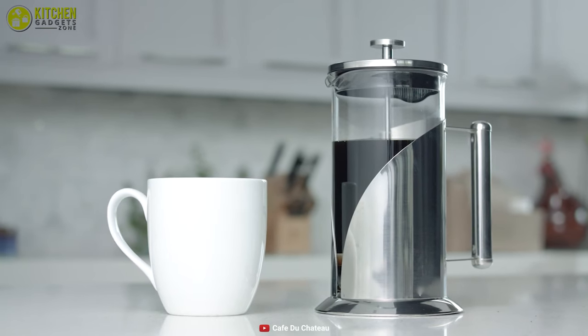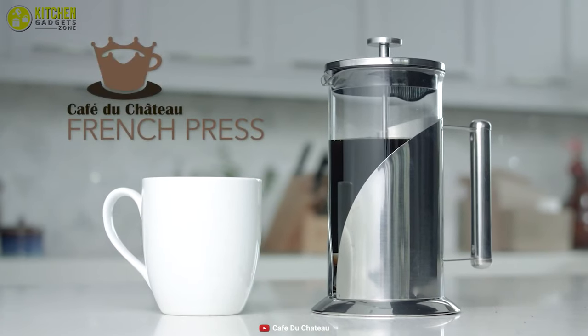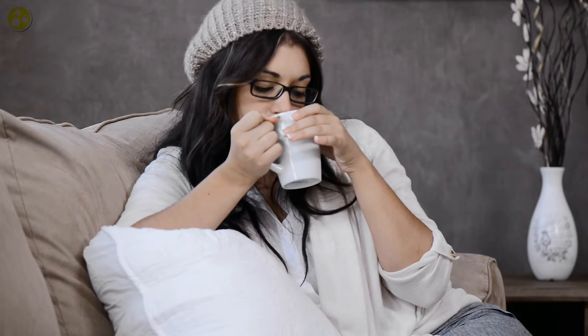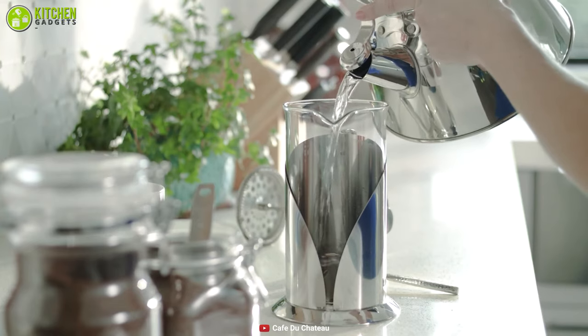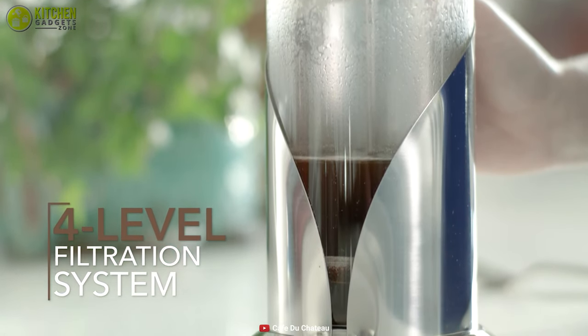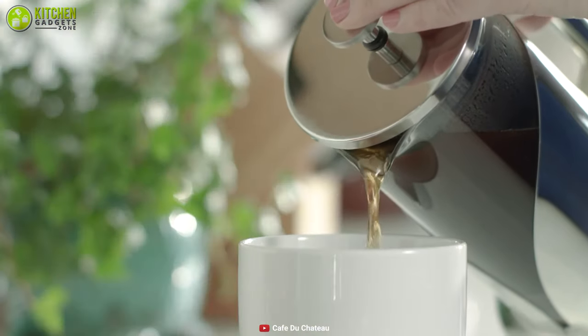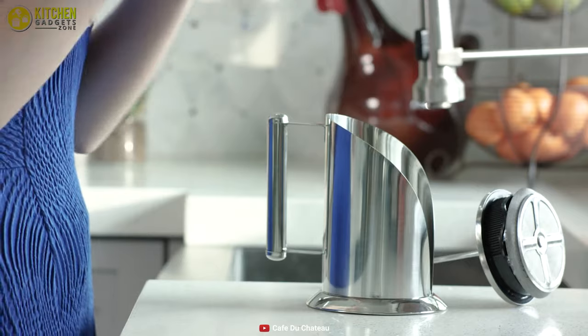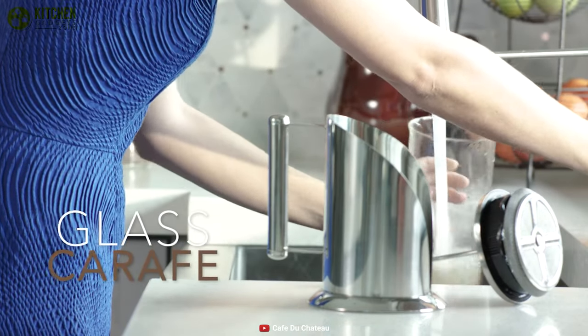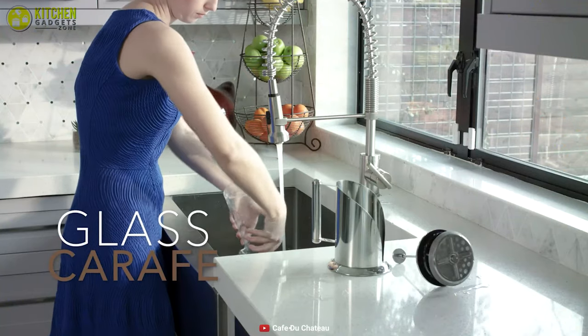Get a cafe-like experience at home with the Cafe du Chateau, an elegant French press coffee maker that will give you a barista-like coffee experience at home. This unit features a four-stage filtration system, assuring no unwanted muddiness, so you can be certainly sure that there are no ground coffee remnants. It contains a borosilicate glass carafe which is thermal shock resistant, so you can use it to brew at different temperatures and keep your brew at an ideal temperature.